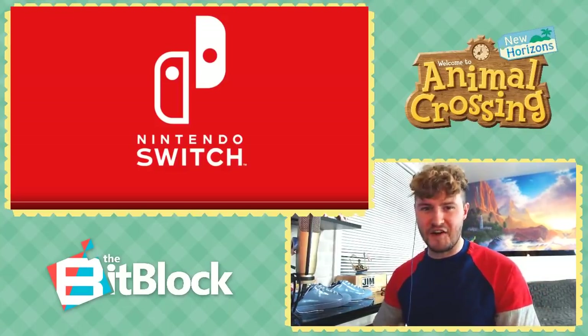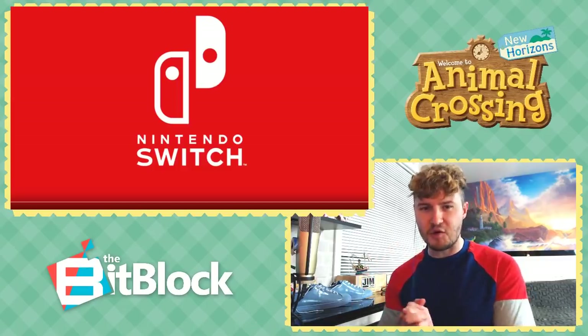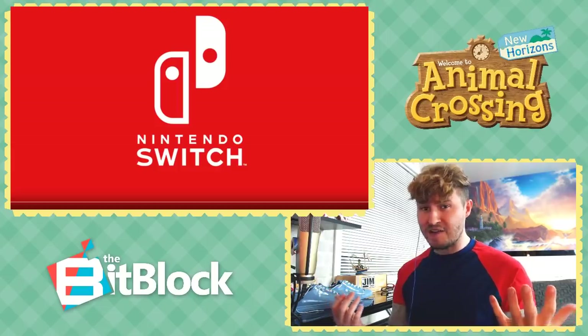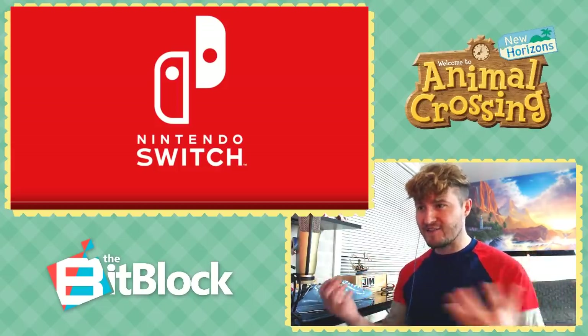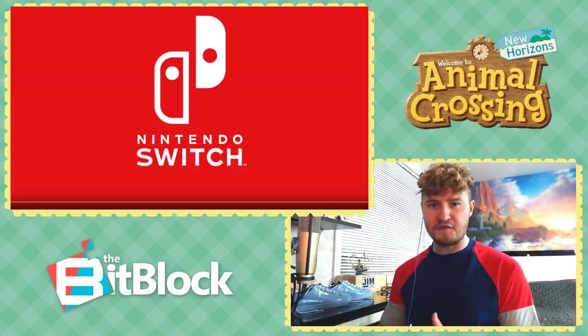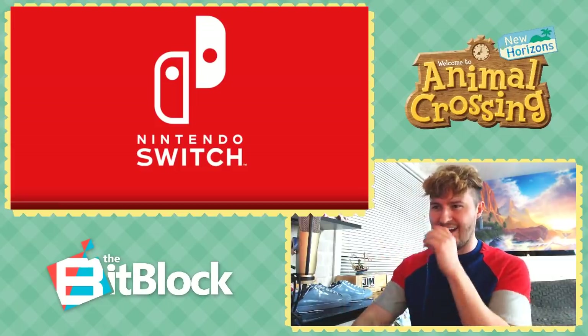Ladies and gentlemen, boys and girls, we just got a nice chunk of new Animal Crossing New Horizons commercials from Japan, and I thought, I gotta get all my guppies on board here and watch it with you guys. Enjoy it together. Let's do this. So we're just gonna hang out, grab yourself a little snacky snack, and relax. Let's get into it.